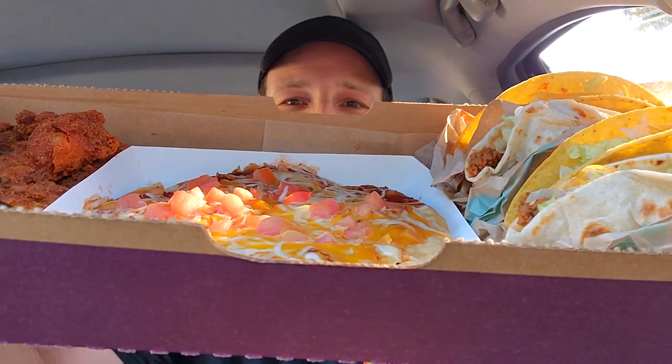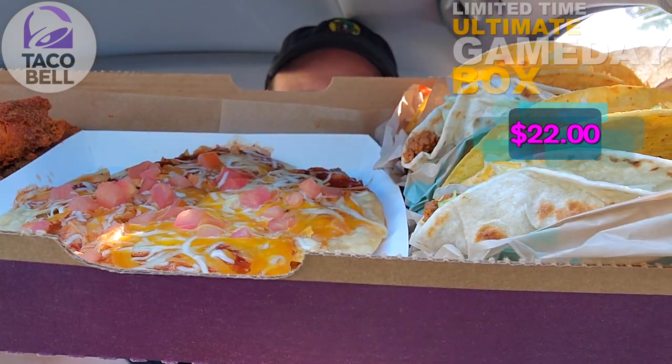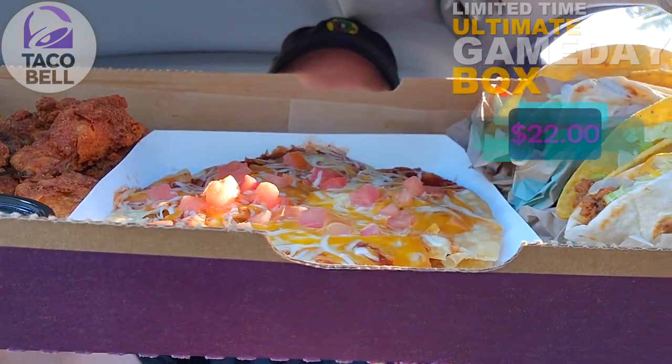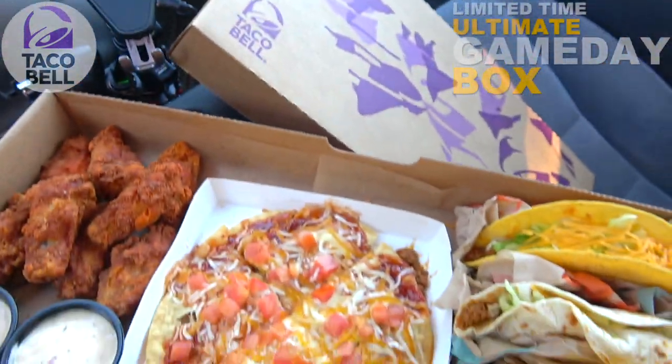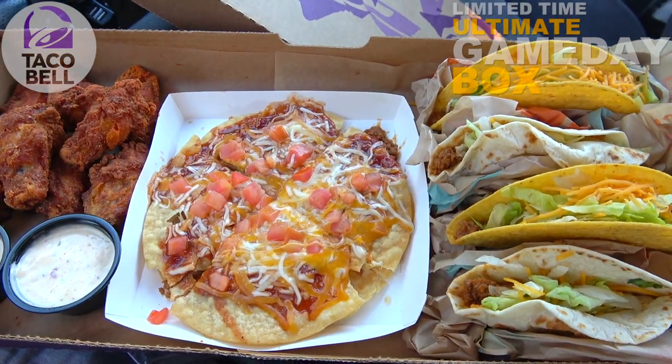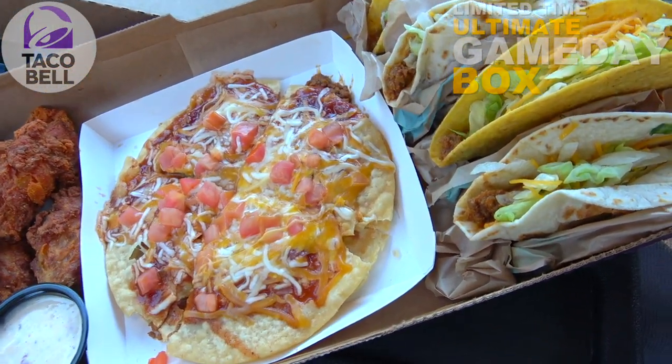I've actually reviewed it twice in the past — more on that in just a minute. But guys, feast your eyes on what we've got here. The ultimate game day box here at Taco Bell — we've got lots of goodness to get into. Let me break this one down for you. I'm definitely digging the presentation of this one; this looks set up to make your game day table pretty nice once all your peeps crowd around.